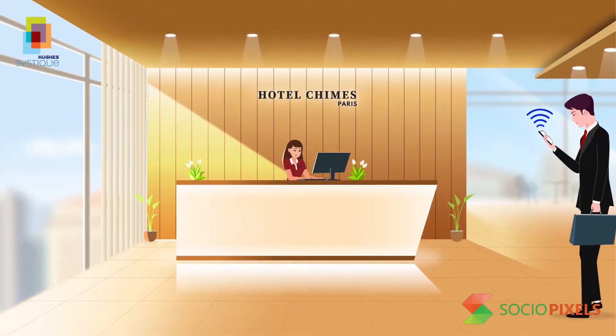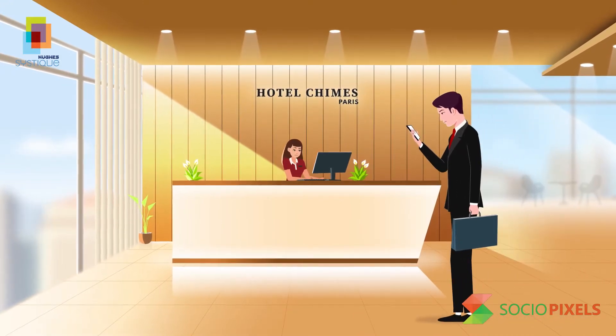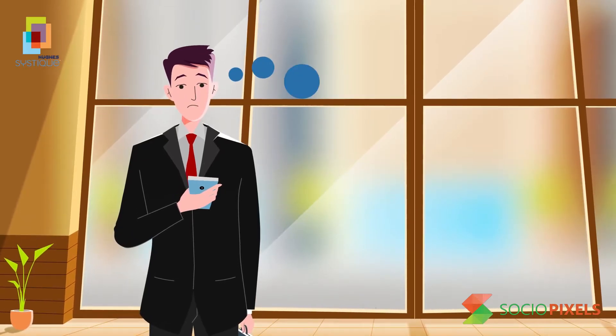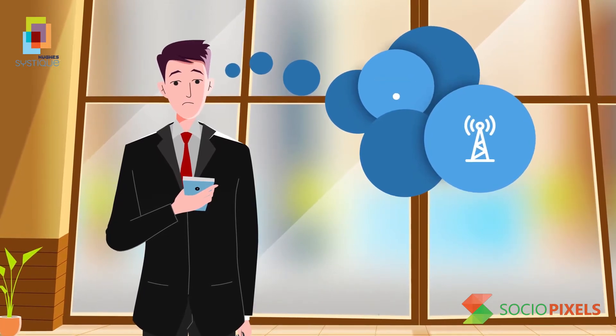On his next visit to another property of the same hotel or any partner hotel, he has to go through the same painful experience yet again. Wouldn't it be great if connecting to a Wi-Fi network was as easy and secure as connecting to a cellular network?